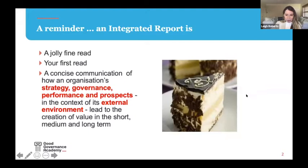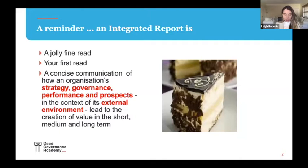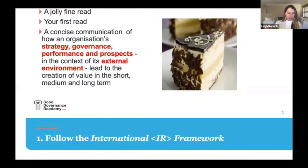First, a reminder of what an integrated report is. We see it as a concise and readable document — it's the first thing you should read when you want to learn about a company. It tells you all the material information: strategy, governance, performance, and prospects, all in the context of the company's external environment. It's about six capitals and value creation. We see the integrated report as the whole of the cake, with financial information being just one slice. The old-style annual report with only financial information is probably highly indigestible to most people.